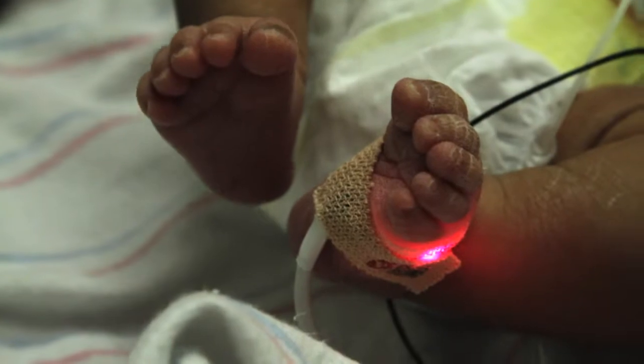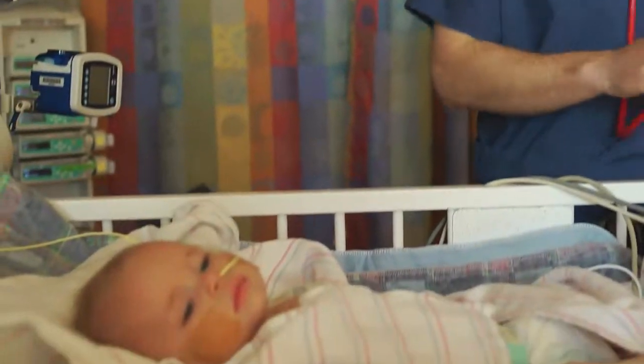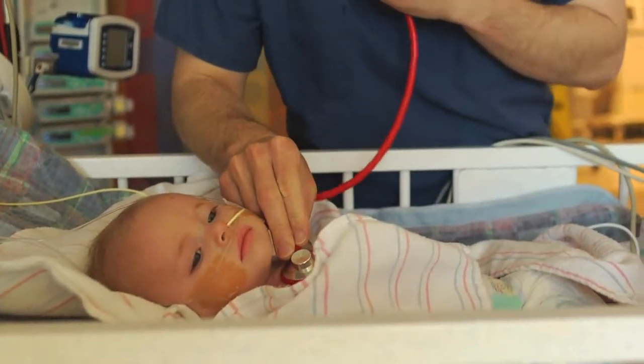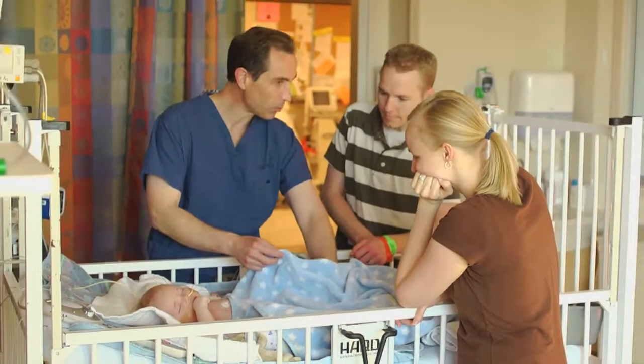ECMO can be used to help the tiniest patients in the NICU up to young adults. Dr. John Nigro says it serves many purposes for his heart patients, even as a bridge to transplant. ECMO is a very useful tool that we have that will help us mechanically support a child's heart that is failing, and it allows us to have immediate response for a child who may be changing in their status relatively quickly.